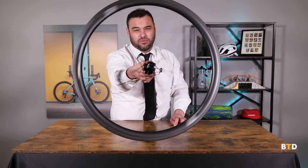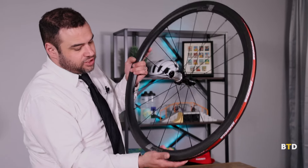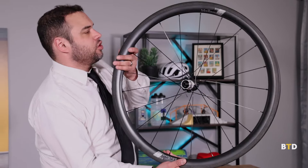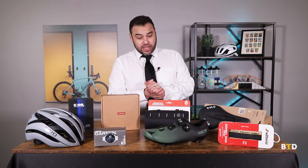We also have a variety of new carbon wheel sets from Vision. These are called the Service Course 40 — this is the rim brake quick-release model, with a few other versions depending on your bike's specifications. Lightweight, durable carbon and tubeless ready — these are going to be a lot of fun. Thank you so much for joining me today. If you'd like to learn more about anything, check out Bike Tires Direct, click the New Arrivals page, and happy riding!